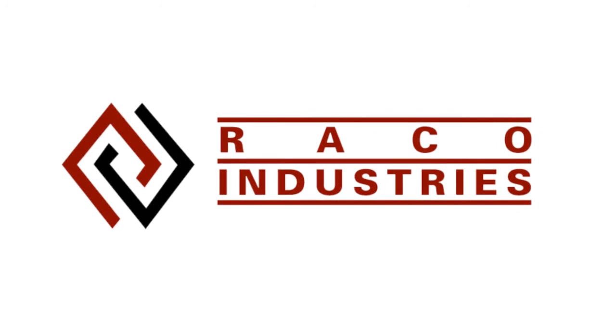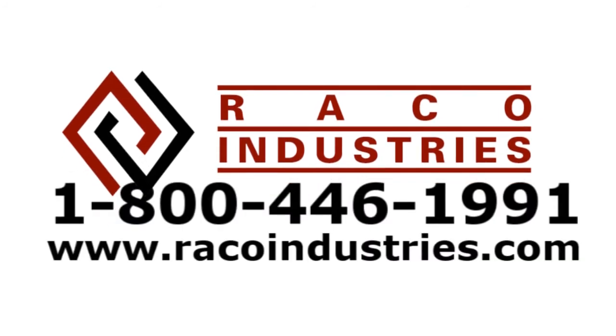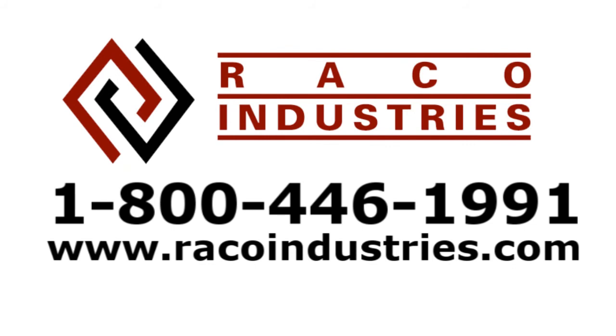For more information about the Dataman 8500 readers, how to incorporate them into your application, or even to have them sent to you pre-configured, contact a product specialist at 1-800-446-1991, or visit us online at racoindustries.com.